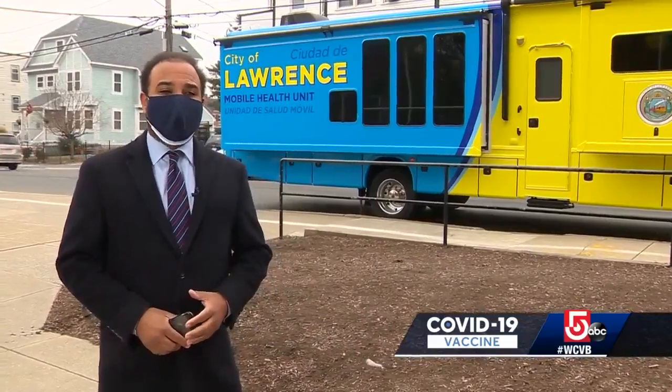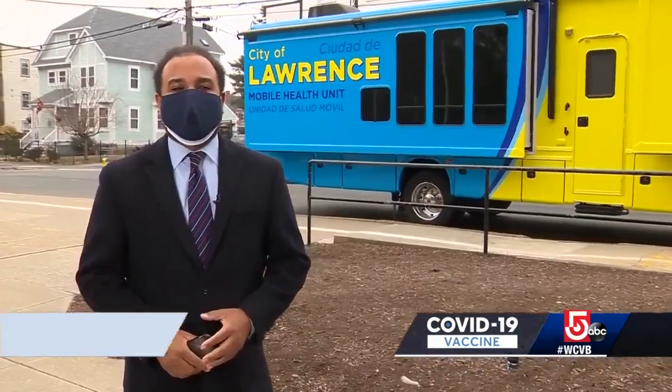So where can you find the mobile unit? The mayor says the city's website and Lawrence General Hospital's website will have locations on where the mobile vaccination unit will be. Reporting in Lawrence, Todd Kiskevich, WCVB News Center 5.